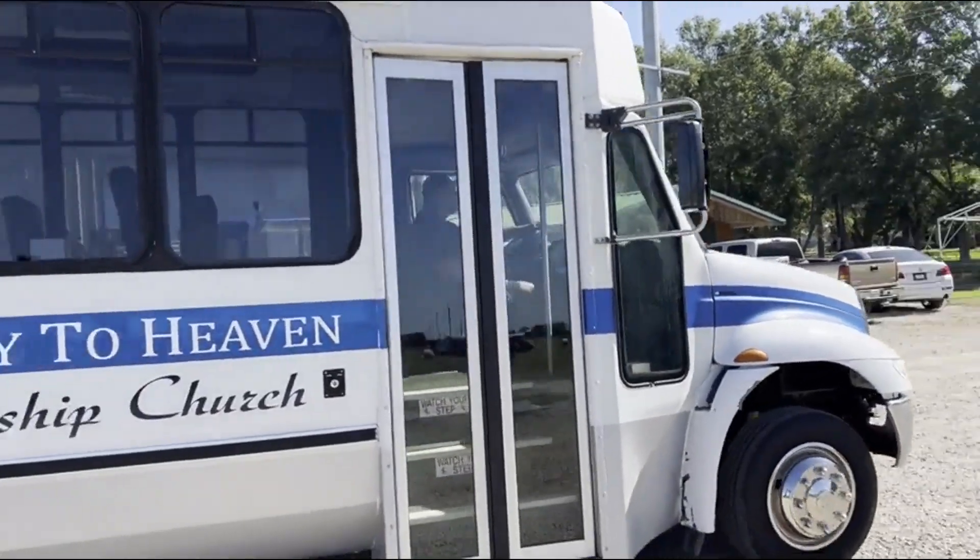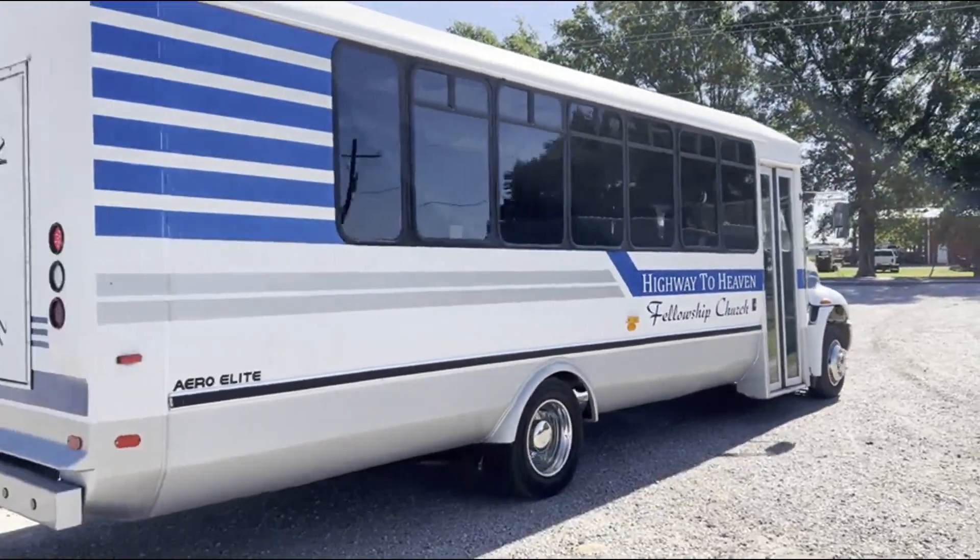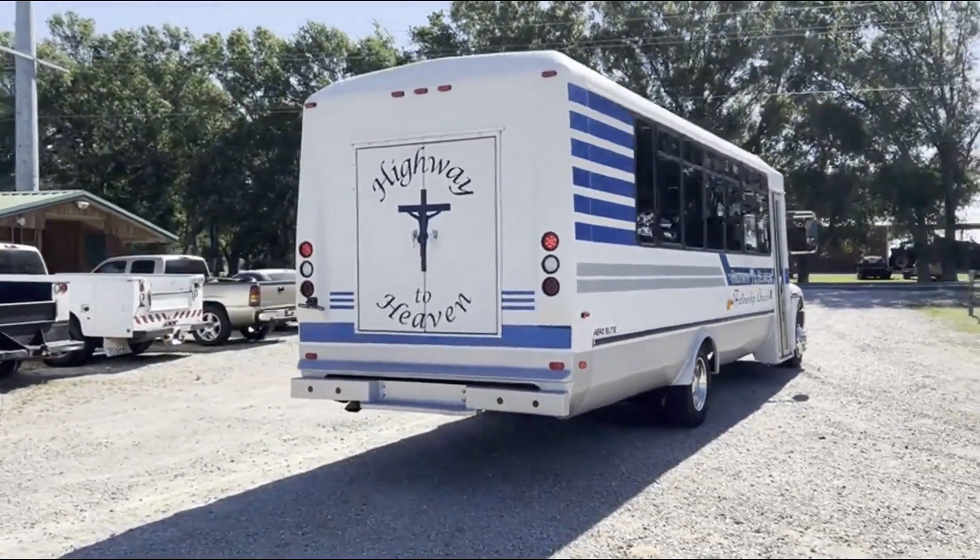It's a cranks run drive. They put a new engine in this bus back in 2011. It's only got about 65,000 miles on that new engine. Cranks run drive.